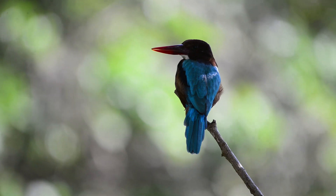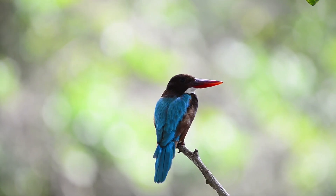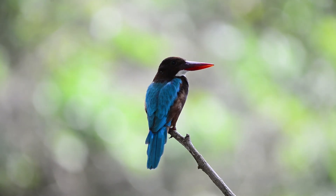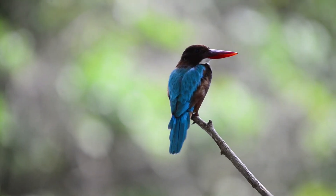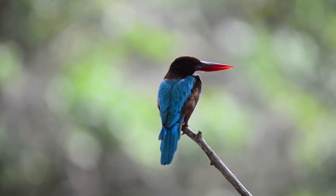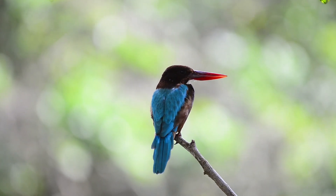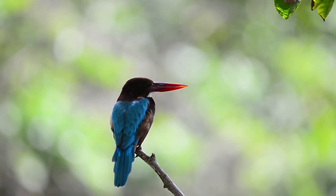During the breeding season, they call loudly in the mornings from prominent perches. They have several calls, which include a sharp repetition of high-pitched tones, which can sometimes be confused with the similar-sounding black-capped kingfisher, and a loud descending trilling call usually used by the female to attract her mate.